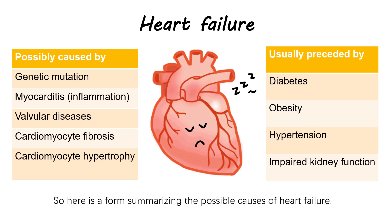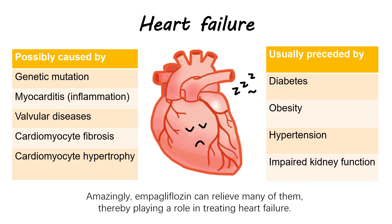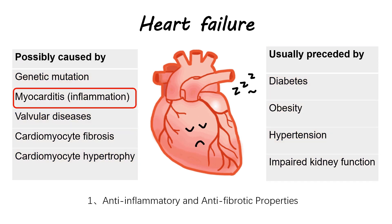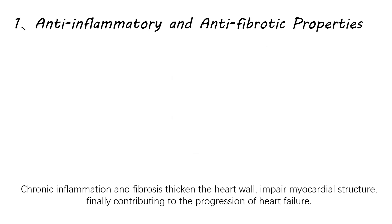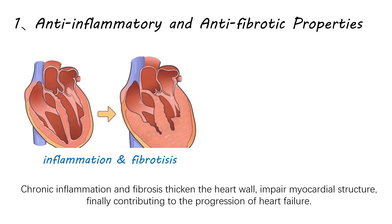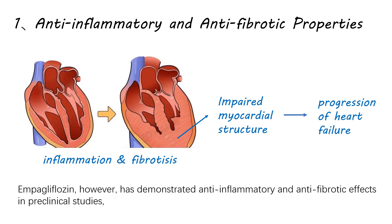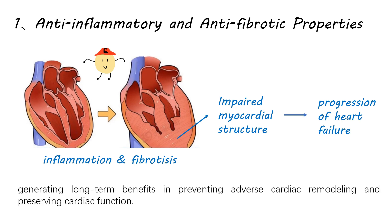Here is the form summarizing the possible causes of heart failure. Amazingly, empagliflozin can relieve many of them, thereby playing a role in treating heart failure. Let's see how it works one by one. First, anti-inflammatory and anti-fibrotic properties: chronic inflammation and fibrosis sicken the heart wall, impair myocardial structure, finally contributing to the progression of heart failure. Empagliflozin has demonstrated anti-inflammatory and anti-fibrotic effects in preclinical studies, generating long-term benefits in preventing adverse cardiac remodeling and preserving cardiac function.